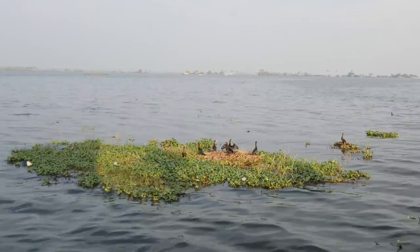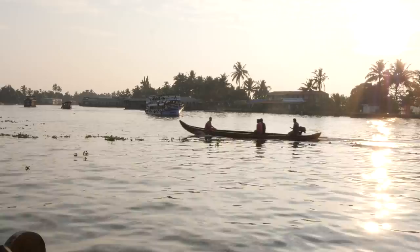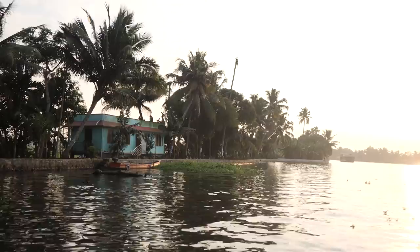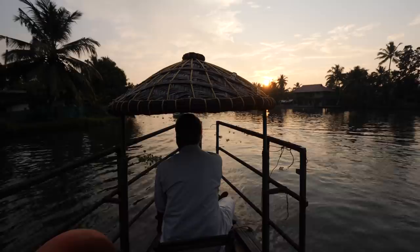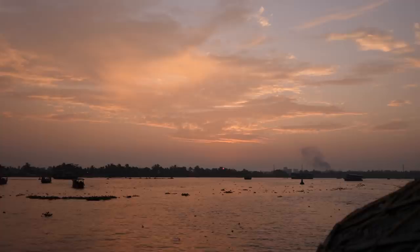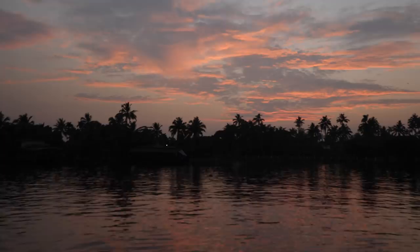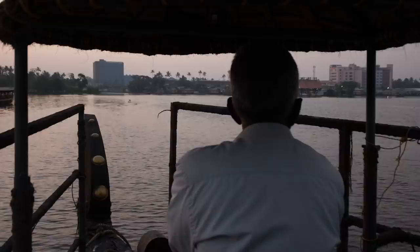Oh, it's a nest! This is a nest of that bird which just flew away, and there are little chicks inside. At the end of this houseboat experience, we witnessed one of the most stunning sunsets of Alleppey thus far — a perfect composition of cloud colors and water colors.